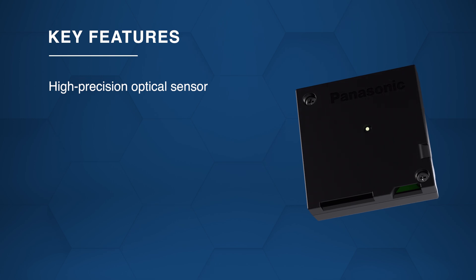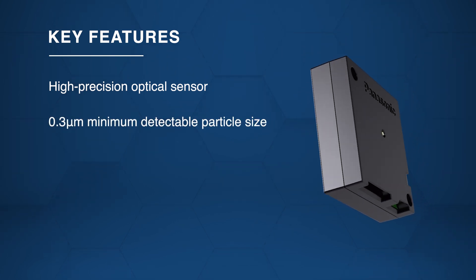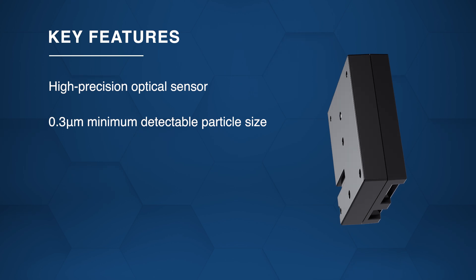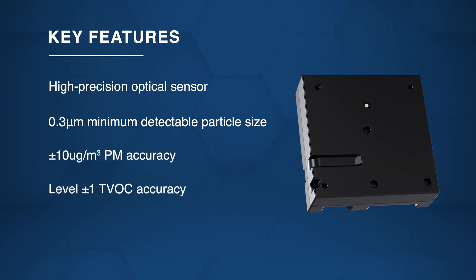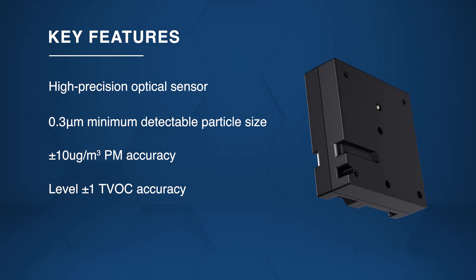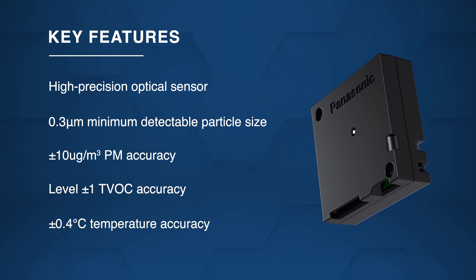Featuring a high-precision optical sensor and unique optical design, the sensor detects particles as small as 0.3 micrometers with plus or minus 10 micrograms per cubic meter PM accuracy, plus or minus 1 level TVOC accuracy, and plus or minus 0.4 degrees Celsius temperature accuracy.